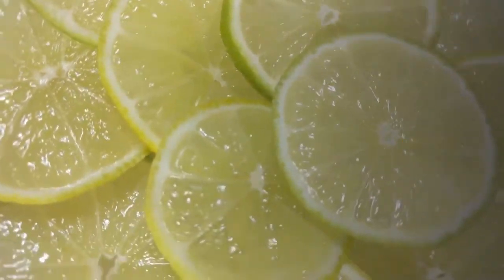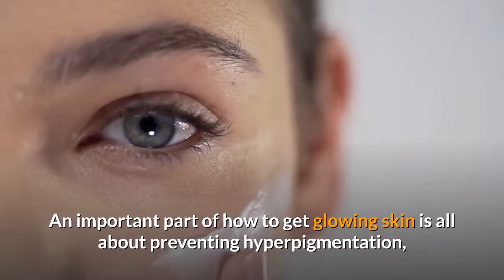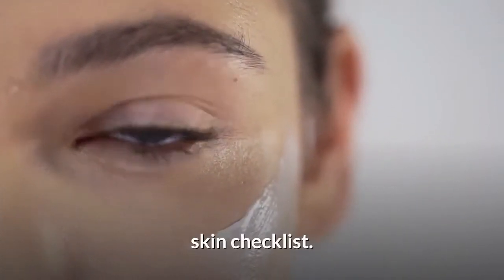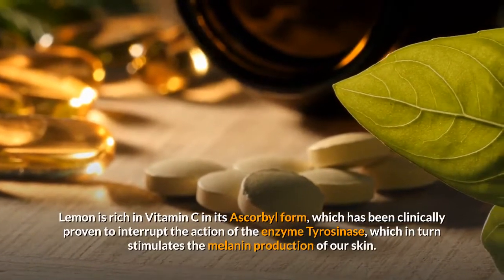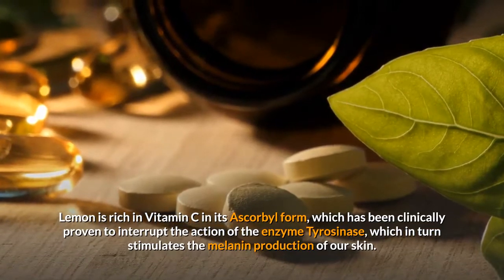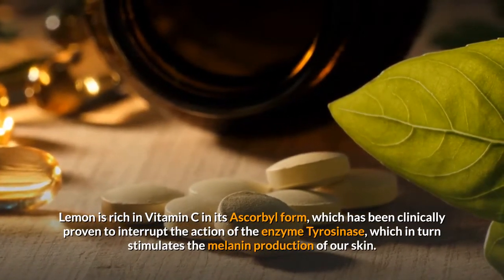Lemon. An important part of how to get glowing skin is all about preventing hyperpigmentation, which is why lemon gets one of the prime spots on our glowing skin checklist. Lemon is rich in vitamin C in its ascorbyl form, which has been clinically proven to interrupt the action of the enzyme tyrosinase, which in turn stimulates the melanin production of our skin.